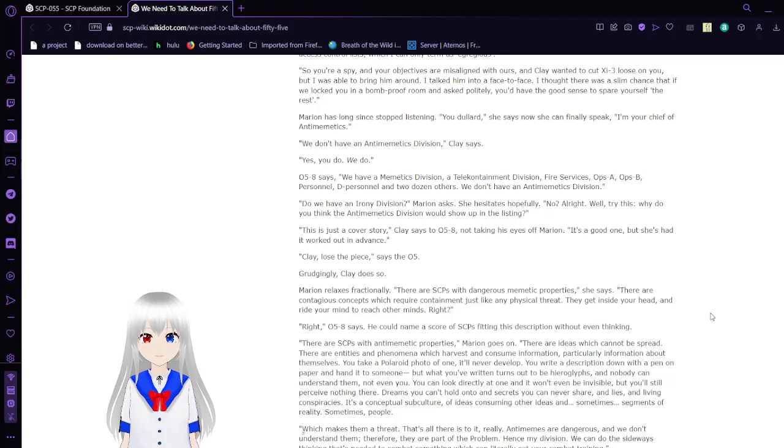Marian has long since stopped listening. You dullard, she says. Now she can finally speak. I'm the chief of antimemetics. — We don't have an antimemetics division, Clay says. — Yes, we do. — We have a mimetics division, a telecontainment division, fire services, Ops A, Ops B, e-personnel, 2,000 others. We don't have an antimemetics division.